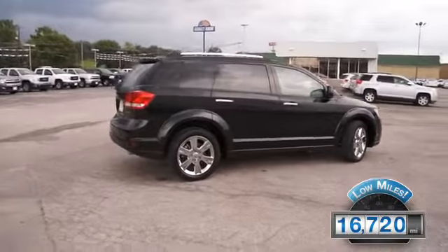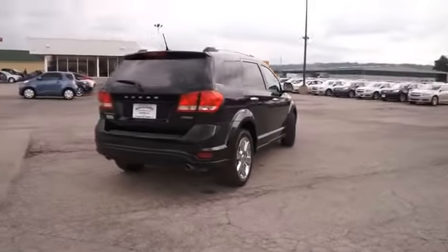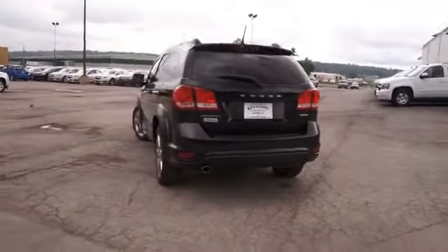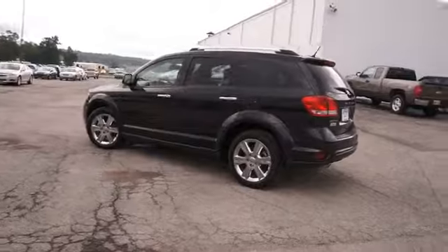With fewer than 20,000 miles, this vehicle has a long road ahead. The features include auto dimming mirrors, roof rails, power mirrors, traction control, stability control, anti-lock brakes, and privacy glass.